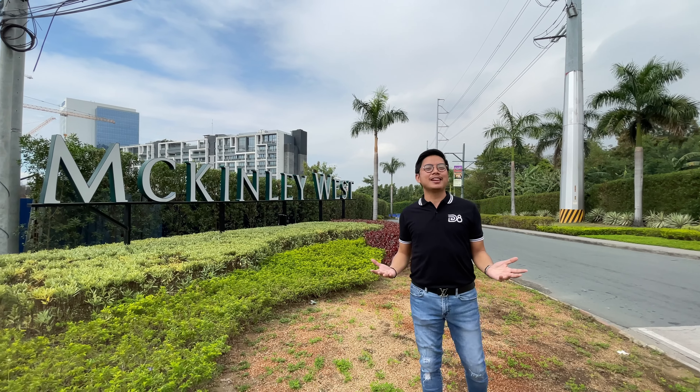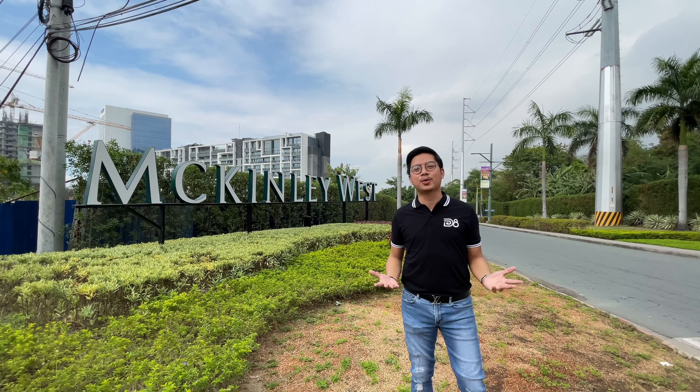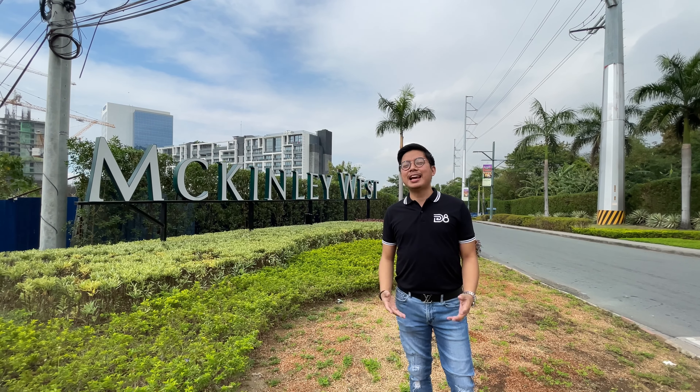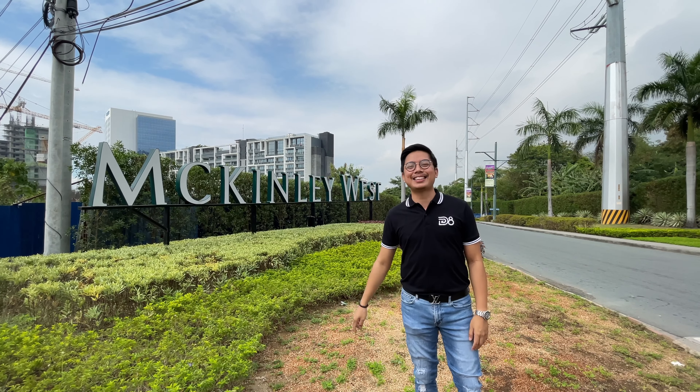We're now here at the actual site of McKinley West, a 34.5-hectare township of Megaworld here in Fort Bonifacio, Taguig City. Good news for our clients and future investors — as you can see, great progress has now been made here in the township.